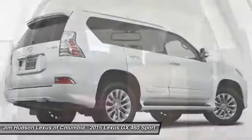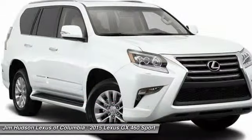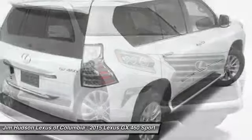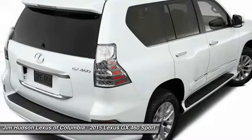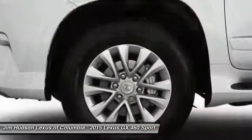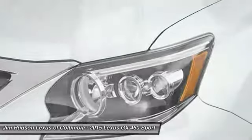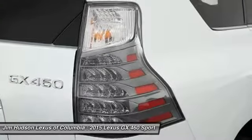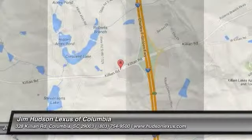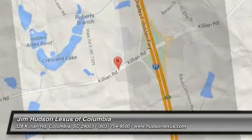Wouldn't you look great in this vehicle? Stop in today and see for yourself. I'll see you next time. Thank you.